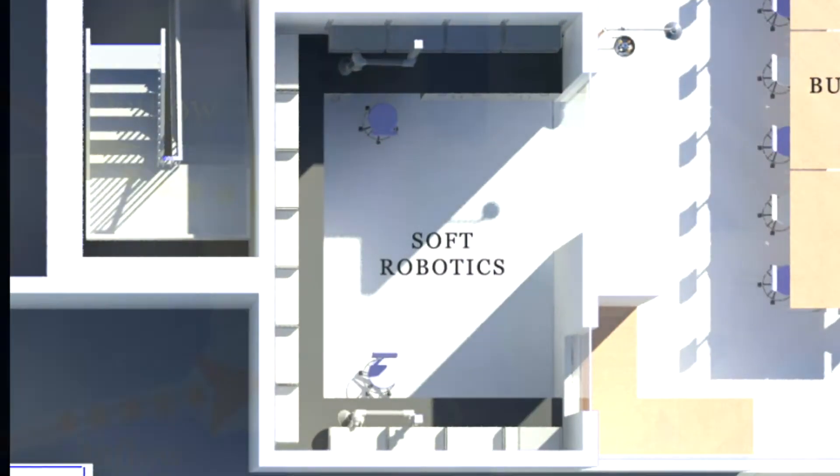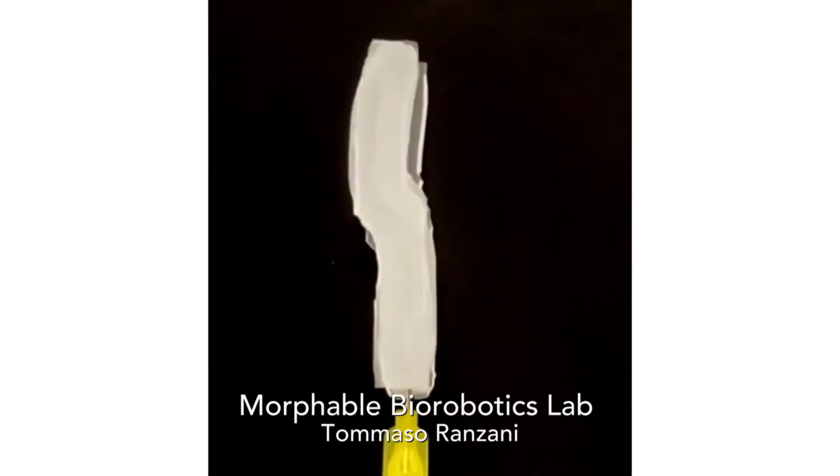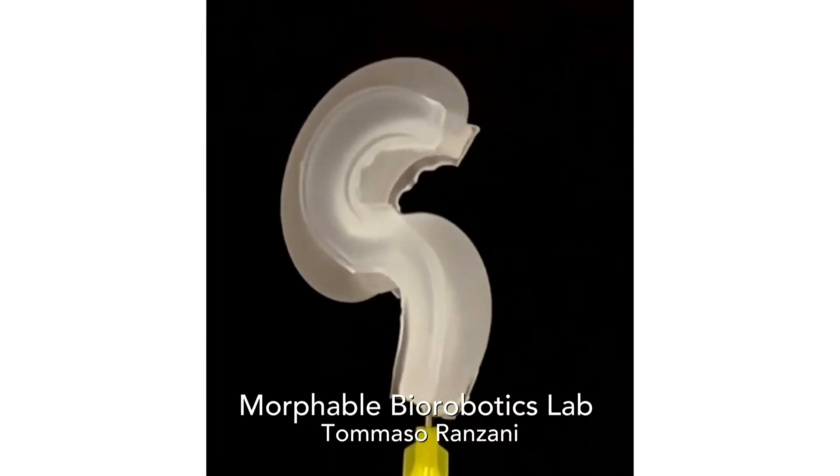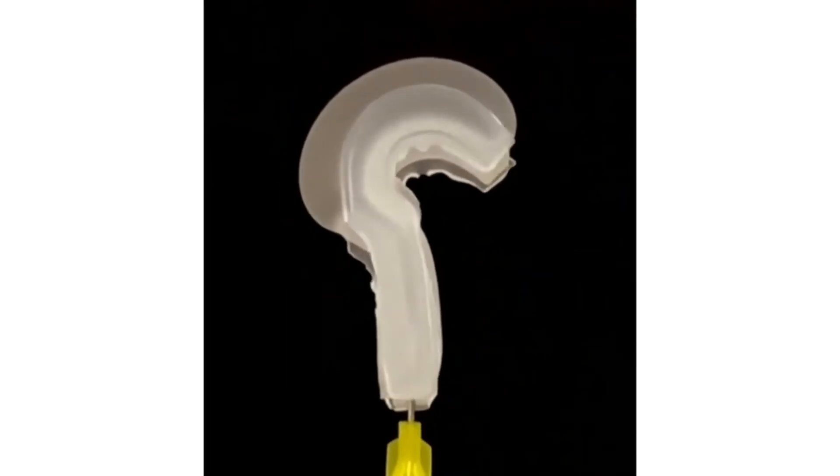The soft robotics space will enable student projects in medical robotics. In a recent project, in collaboration with Boston Children's Hospital, we designed a new soft robotics device to grasp onto one of the valves of the heart.